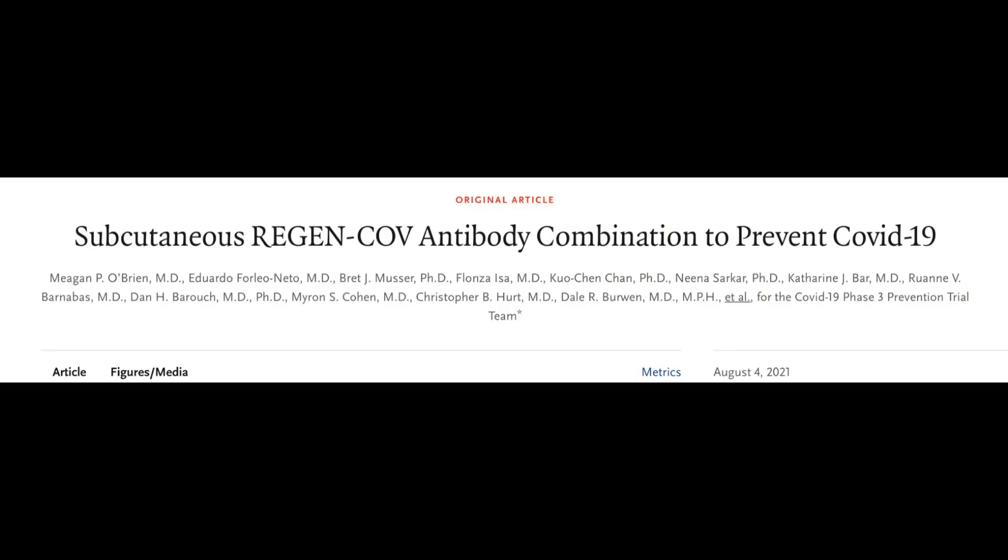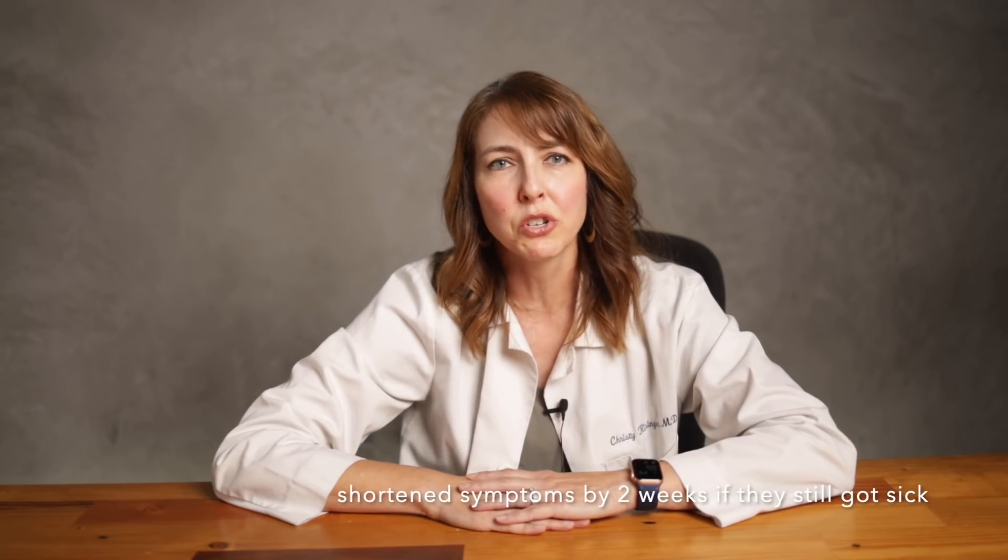And lastly, the data on using Regeneron to prevent COVID-19 was recently published in the New England Journal of Medicine on August 4th, which then led to its Emergency Use Authorization being granted on August 10th. The data showed that giving the Regeneron antibodies for post-exposure prophylaxis prevented COVID-19 in about one in 18 unvaccinated patients at 28 days, and it shortened symptoms by about two weeks if patients still got sick.